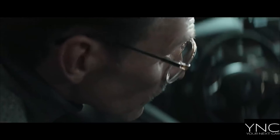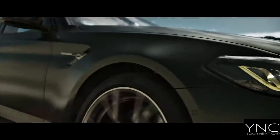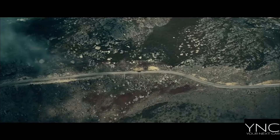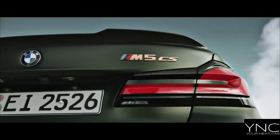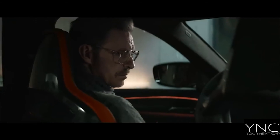The BMW M twin-power turbo eight-cylinder petrol engine of the BMW M5 Competition is the most powerful motor that BMW M has ever developed for a series production vehicle. The 4.4-litre power unit delivers 625 horsepower and 750 Nm of torque, going from 0 to 62 miles an hour in a mere 3.3 seconds.